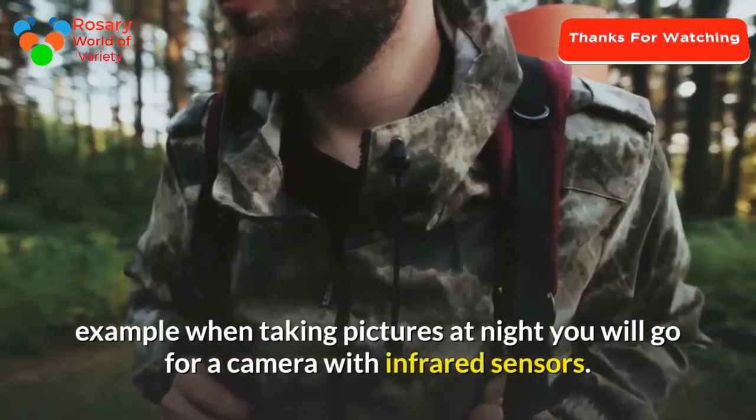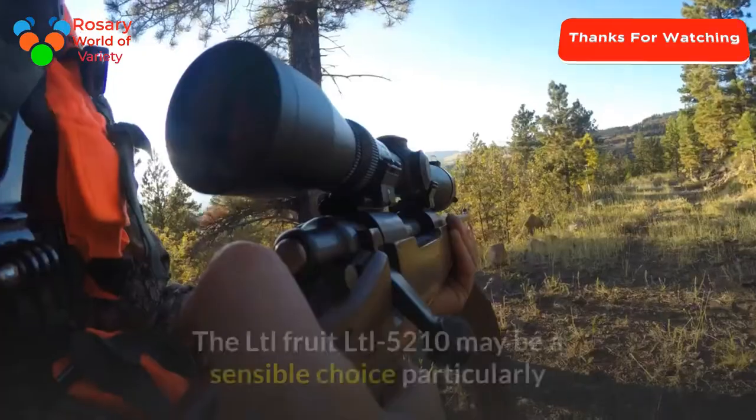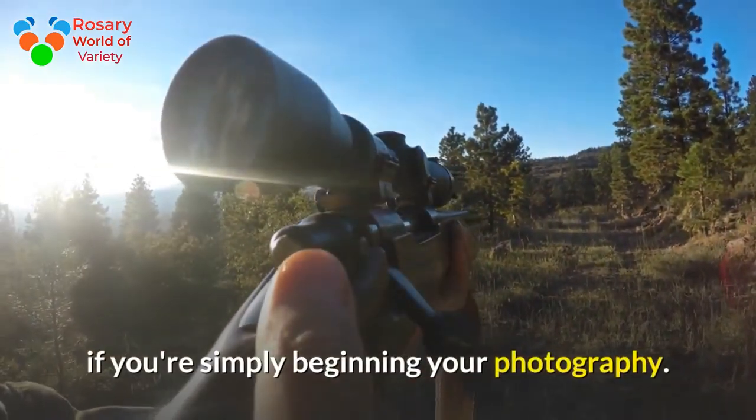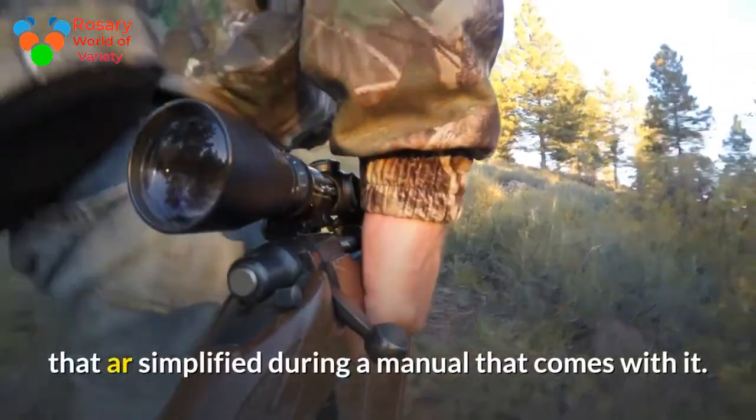For example, when taking pictures at night you will go for a camera with infrared sensors. The LTL Acorn LTL-5210 may be a sensible choice, particularly if you're just beginning your photography. It has wonderful features that are simplified in a manual that comes with it.